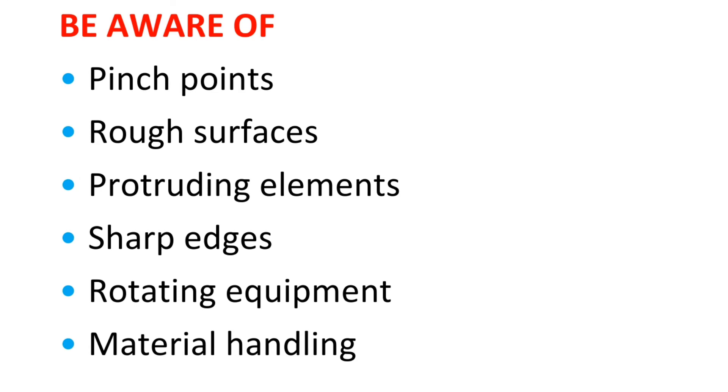Be aware of: pinch points, rough surfaces, protruding elements, sharp edges, rotating equipment, and material handling.